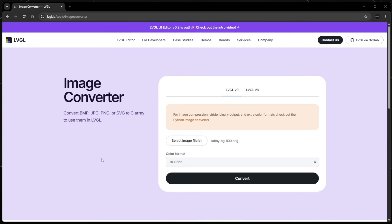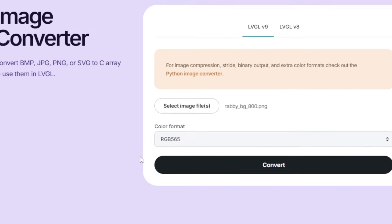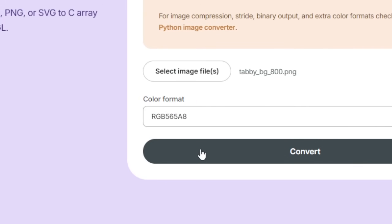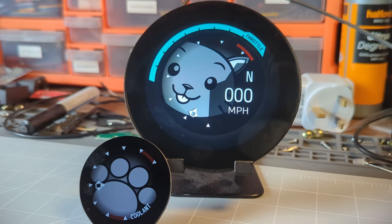One thing you do have to consider when doing both the background and the needle, because they have transparency in them, is you need to produce the image in LVGL's image converter as a color format that supports transparency. You can't just use RGB 565 because that doesn't allow for transparency. You have to use something like RGB 565 A8, because A8 is the alpha channel, which allows you to put transparency in there. Once you've done it like that, it should work absolutely fine — just make sure you've got that color profile selected and switched on within your LVConf file when setting up LVGL.